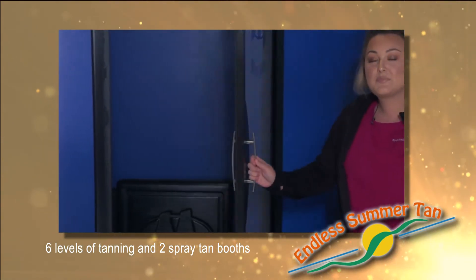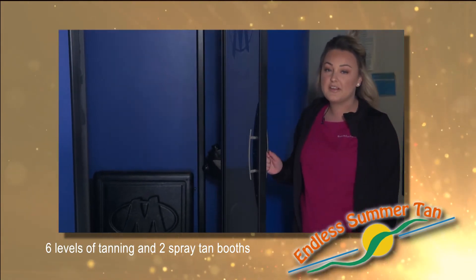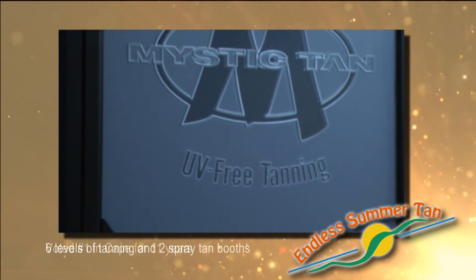I like the Mystic spray tan booth because it produces a natural looking color and total privacy, and we have two booths for no waiting.